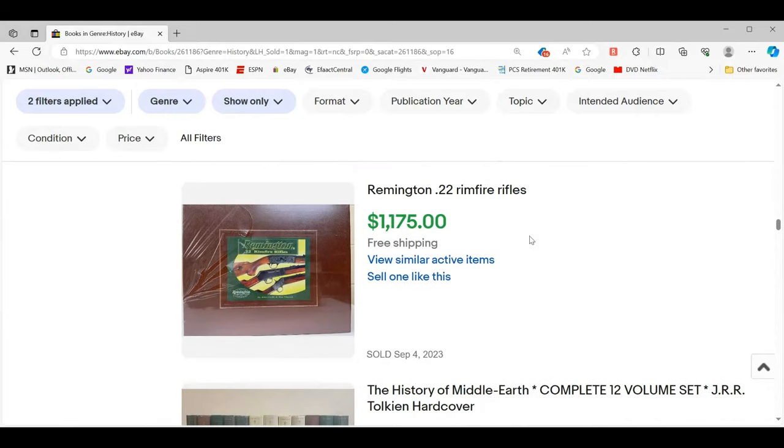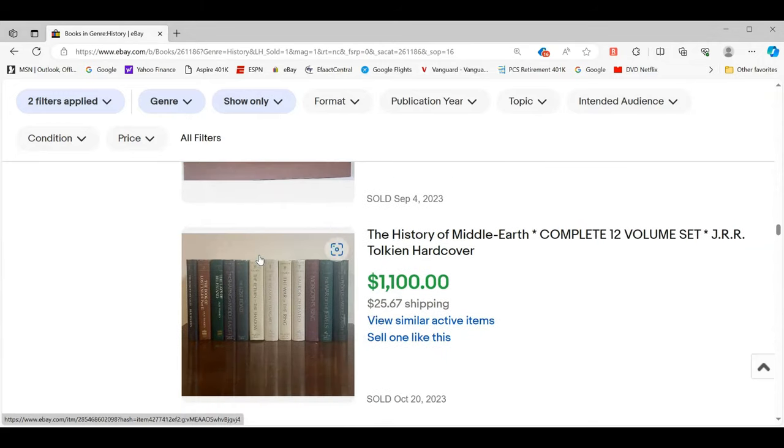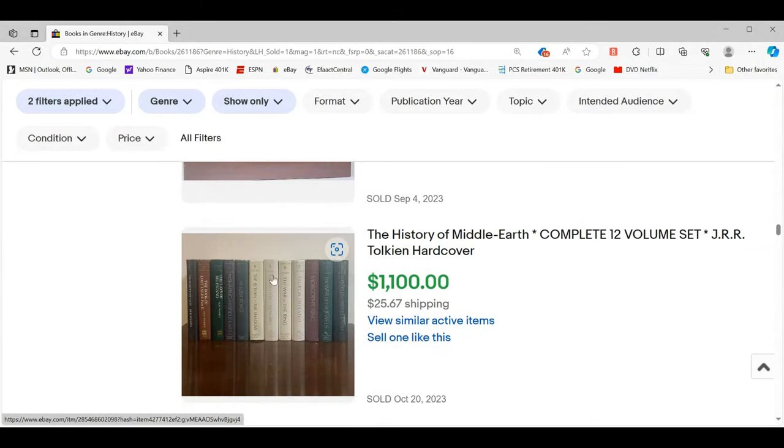Remington rifles — it's funny this is under history books, like the history of the Remington rifle, the 22 rimfire. I like this sort of thing because it covers history but also collectibles and shooting. Anytime I see anything on handguns, rifles, shotguns, any kind of military type firearm, I always check it out. I've had great success and it always has great resale.